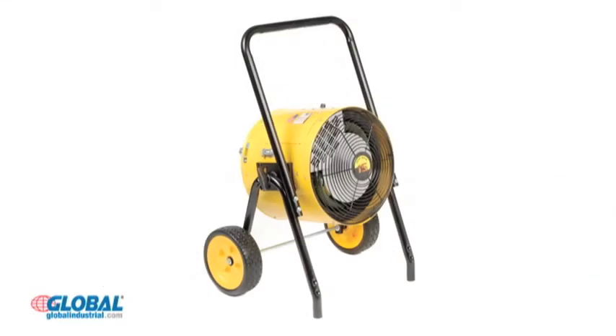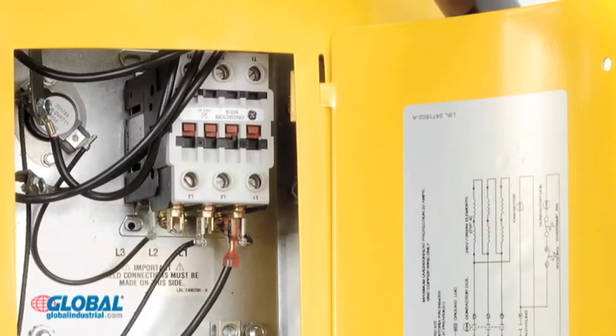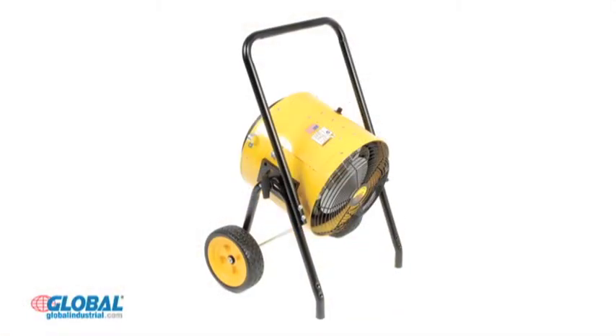These blower heaters are UL listed to ensure dependable and safe heating and include an access panel for direct wiring connections. An optional 25-foot power cord provides added versatility in heater positioning and mobility.